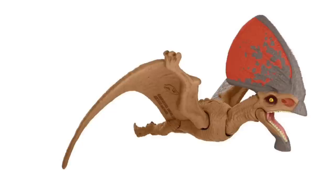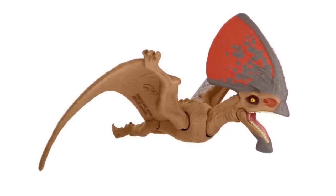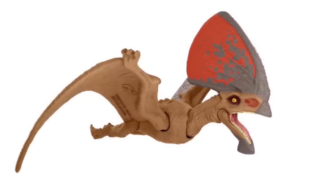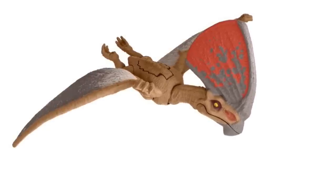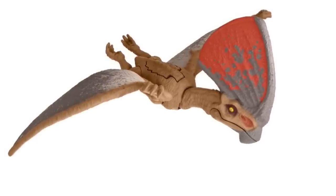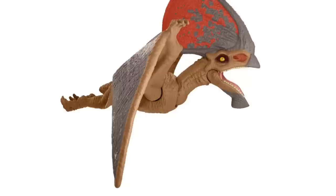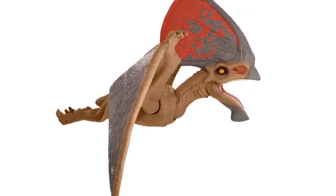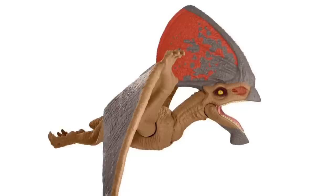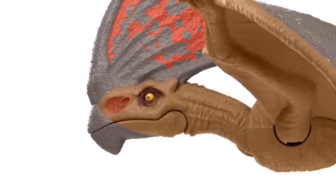Jumping over to the Tupuxuara — it's been a while since we've gotten an original pterodactyl from Mattel Jurassic World. We've had tons of Dimorphodons, Pteranodons, a Tapejara, Rhamphorhynchus, and Quetzalcoatlus, so lots of flying reptiles over the years. This one is reminiscent of Tapejara but looks a little more natural — that one had a cartoony look. I really love the paint on the beak and that beautiful crest with the eye popping out of the darker coloration.